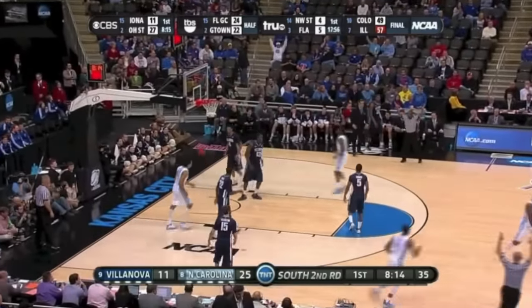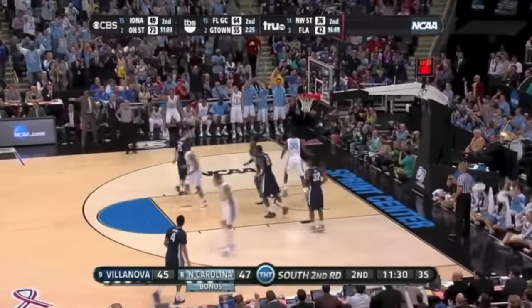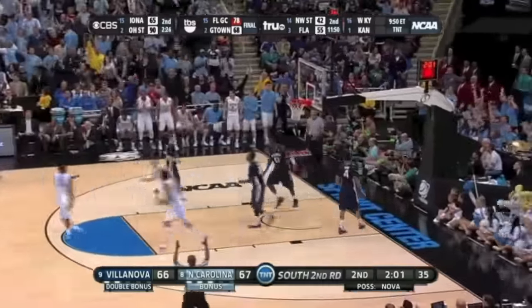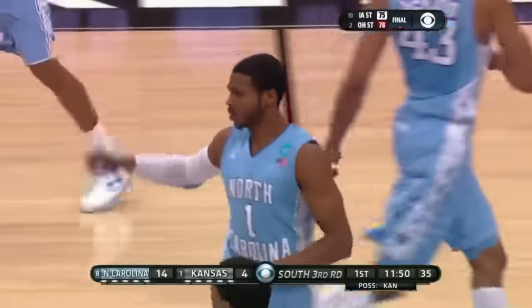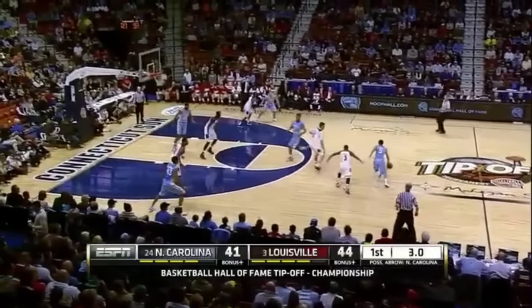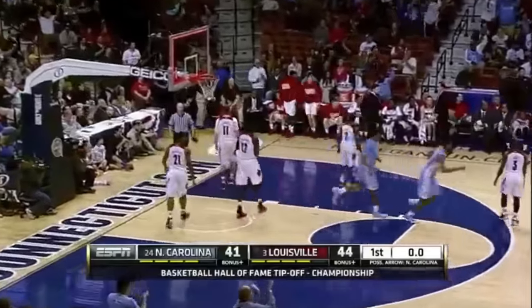McDonald from downtown and here's Hairston for three. Page open — yes. We had to take it away. McAdoo. Here's the lead pass for Bryce Johnson — beautifully timed. Dexter Strickland. It was the second on Page as he hits a three at the buzzer to send the Heels into the locker room.